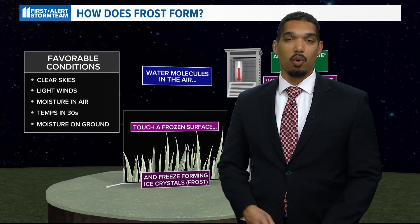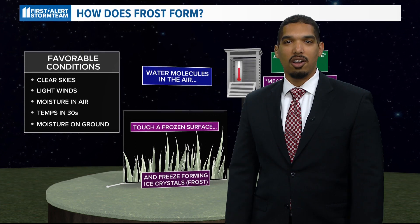Now you know how frost forms. With the First Alert Storm Team, I'm meteorologist Alden German.